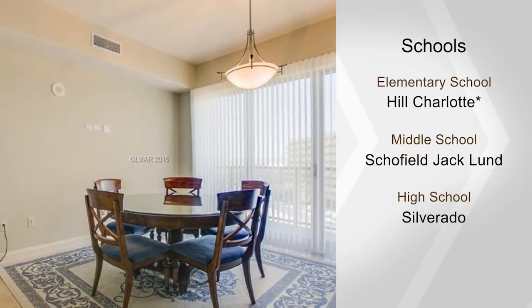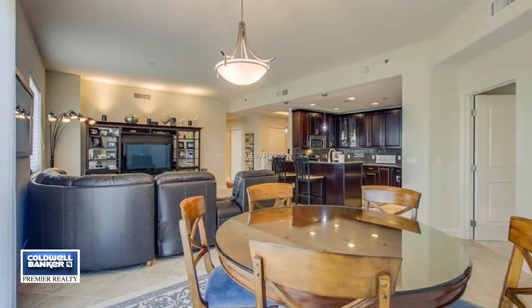You'll love the incredible views here as well. Check it out in person by calling today for your private showing.